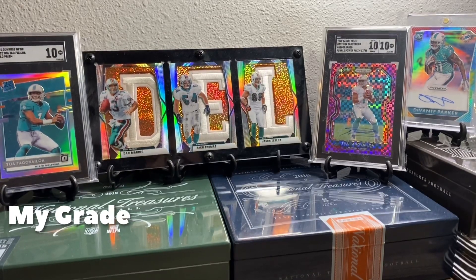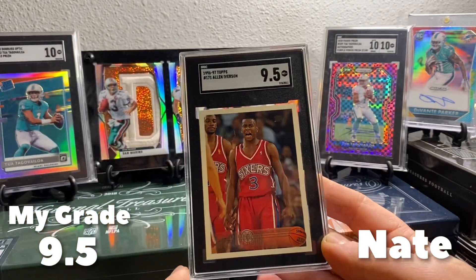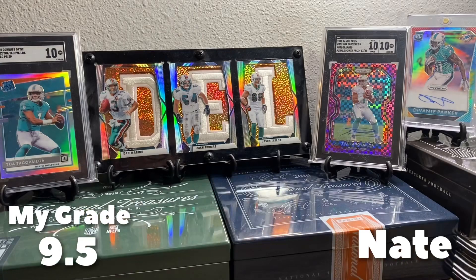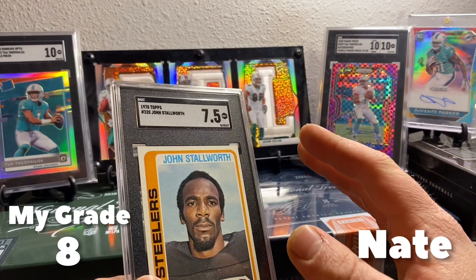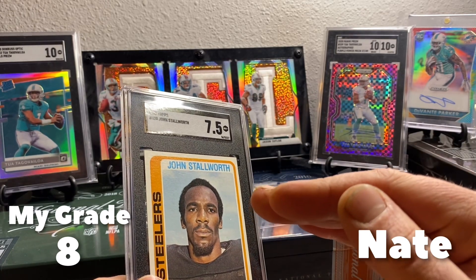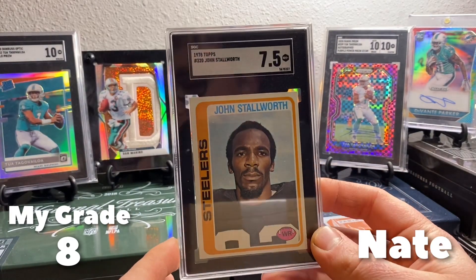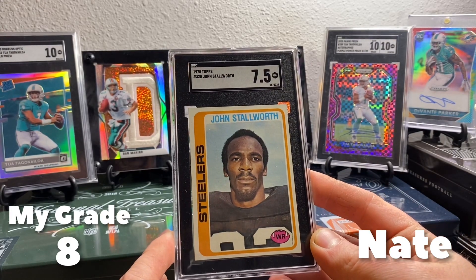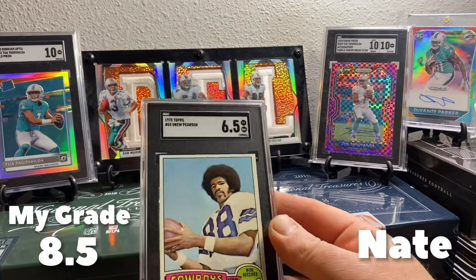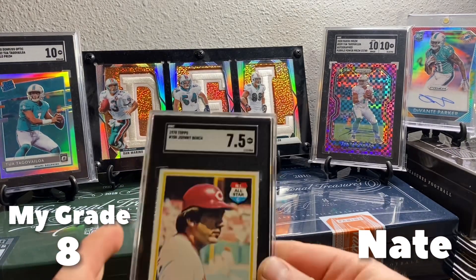Alright, next we are moving on to Nate from Twitter. We got a 9.5 on the Iverson. And then we got into more vintage here. My vintage order wasn't 100% right — I overestimated on most of them. I'm still learning vintage, trying to figure out exactly where we're at. It's so much easier with modern, it's what I know, but I'm getting there. We're at a 7.5 on the Stallworth, 6.5 on the Pearson, and a 7.5 on the Johnny Bench.